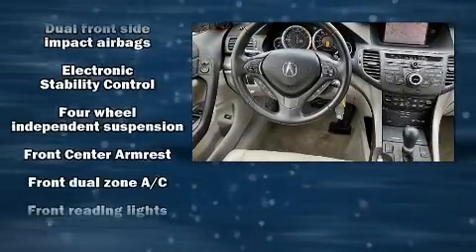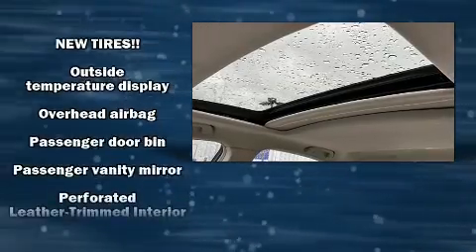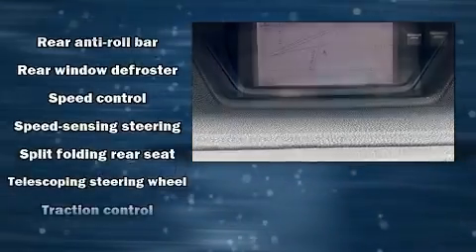Acura ensures the safety and security of its passengers with equipment such as head curtain airbags, front side impact airbags, traction control, brake assist, a security system, and four-wheel disc brakes with ABS. This car was designed with safety in mind, allowing you to drive with even greater assurance.